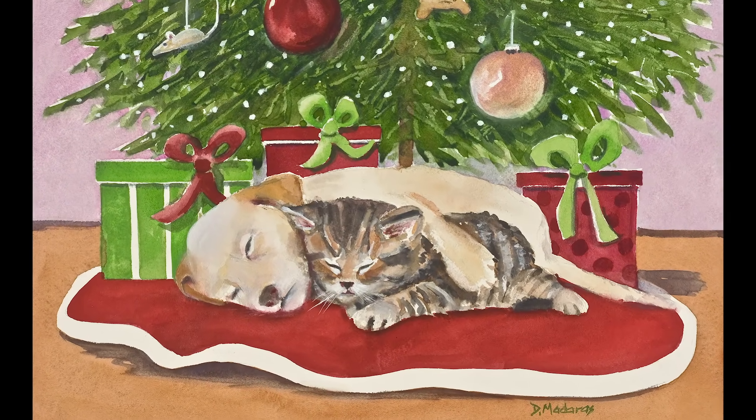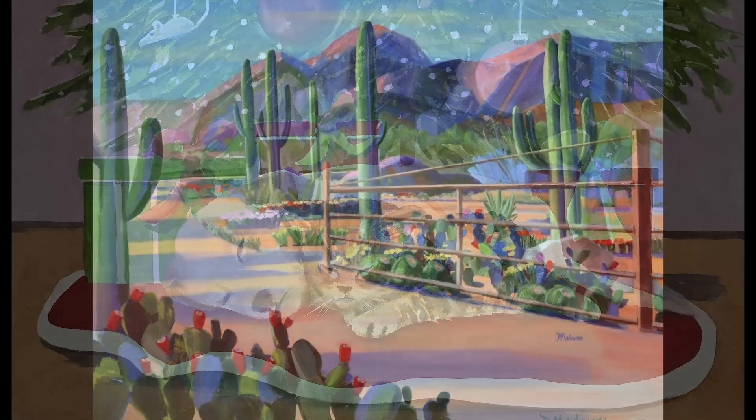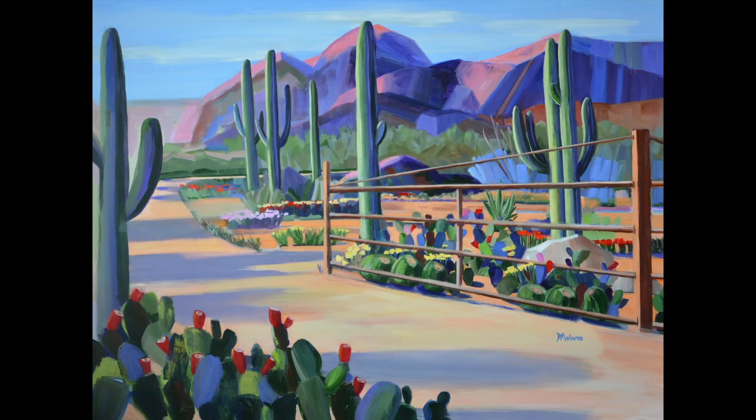It was easy, it was magical, it came quickly. On the other hand, here is a large acrylic — it's 36 by 48 and it's called 'Fence at the Ranch' — that I worked on for weeks. I hung it in the gallery